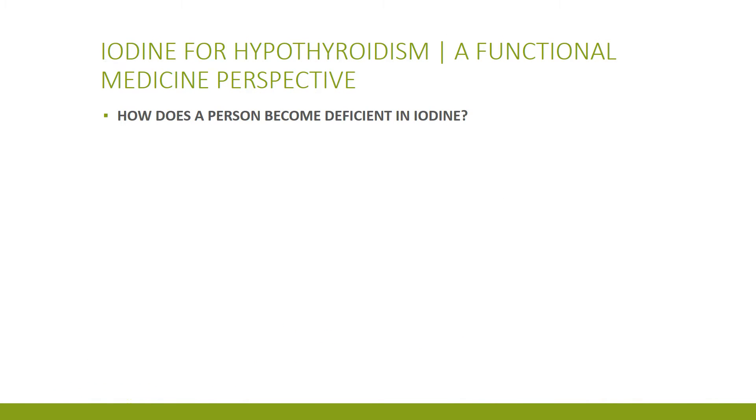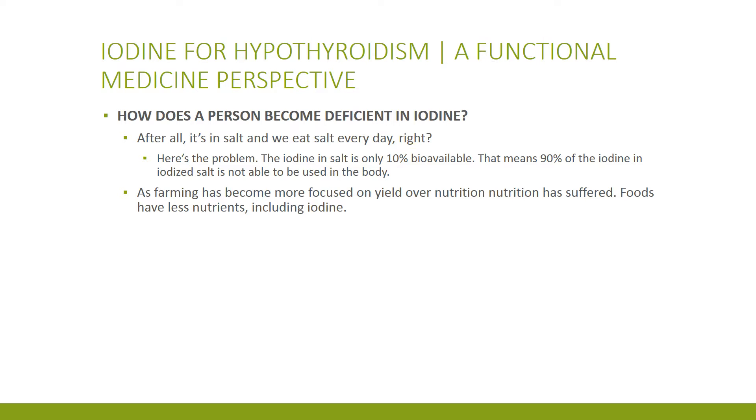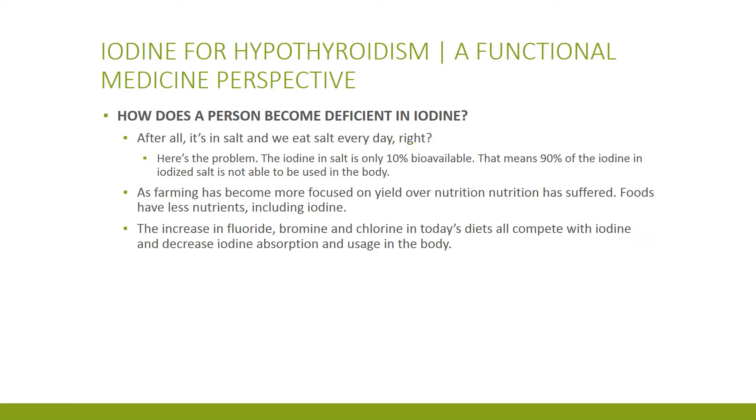Now how do you become deficient in iodine? After all, it's in the salt we eat every day, right? Wrong! Only 10% of the iodine in salt is bioavailable — that means you're dumping out 90%. Farming today is about getting more food with less, and that means less nutrition, including iodine.